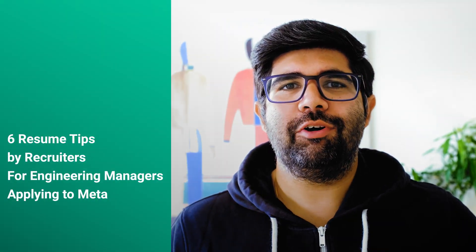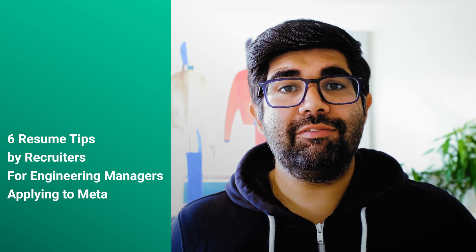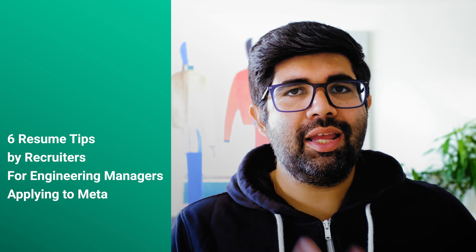How to get your resume ready for an engineering manager application at Meta. This advice isn't meant for role transitions, so it's primarily relevant if you're already an EM at a different company looking to move into Meta, potentially alongside a bump up in title or leveling. I'm going to talk about six things you should ideally be covering.